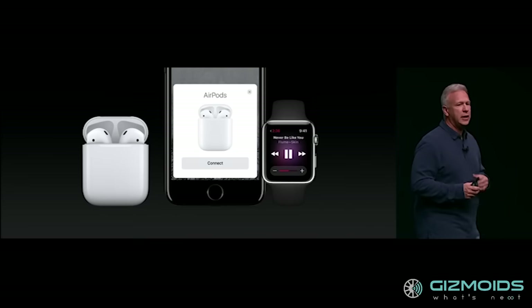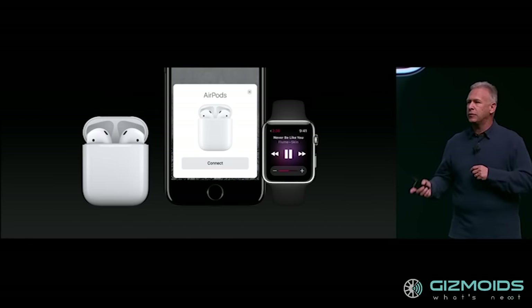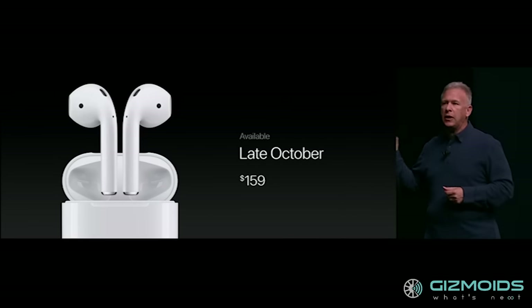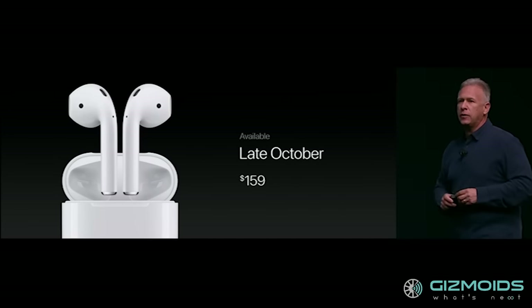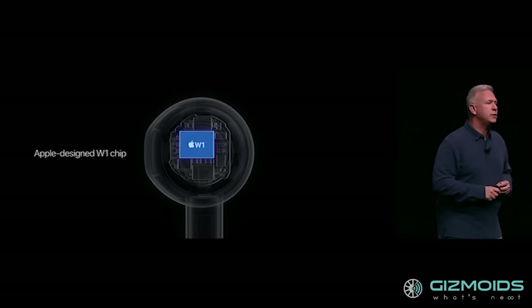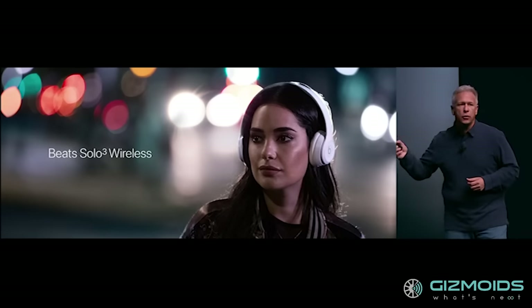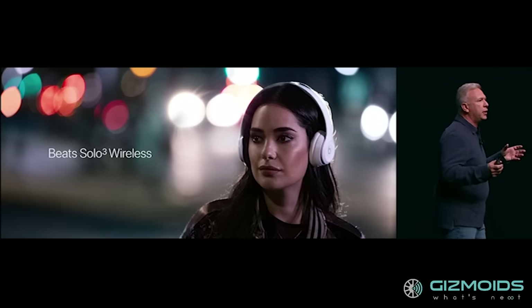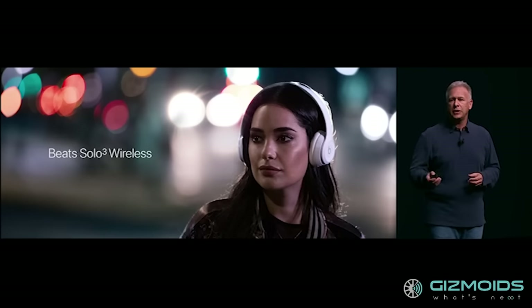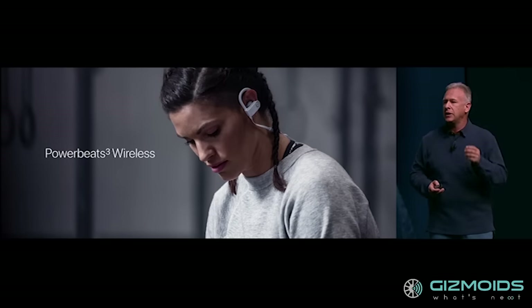You can double-tap either AirPod to activate Siri without taking your iPhone out of your pocket. The AirPods also work with and automatically switch between all your Apple devices. The AirPods are priced at USD 159. Apple-owned Beats is also coming out with a new range of headphones leveraging the W1 chip, comprising the Beats Solo 3 Wireless offering 40 hours of listening, Powerbeats 3 Wireless for workouts, and Beats X for lightweight all-day listening.